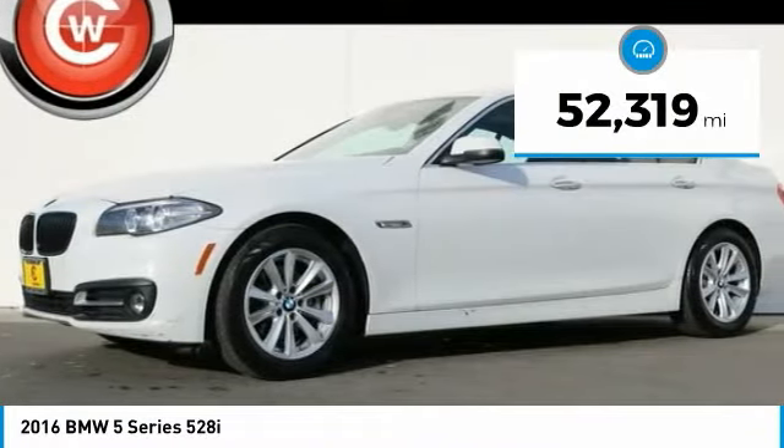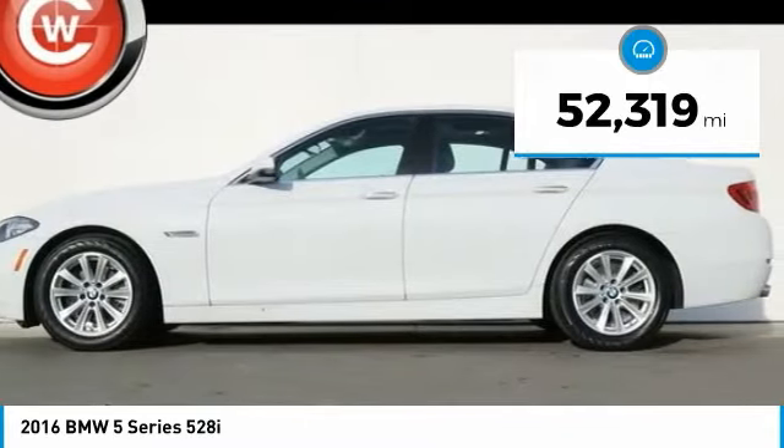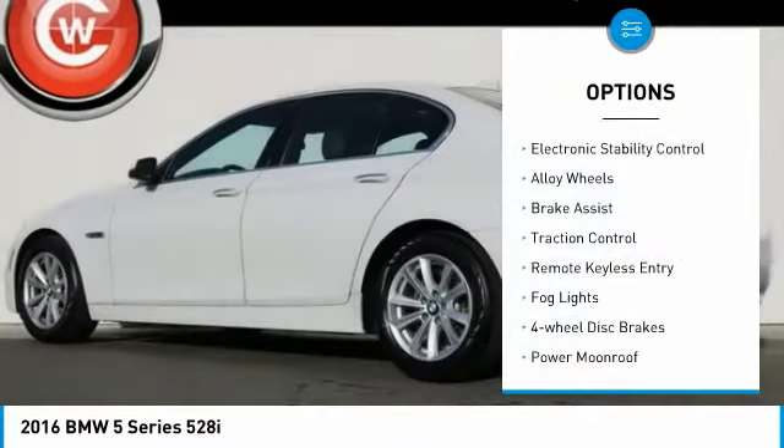This vehicle has less than 55,000 miles. Here are some of this vehicle's great options: electronic stability control.